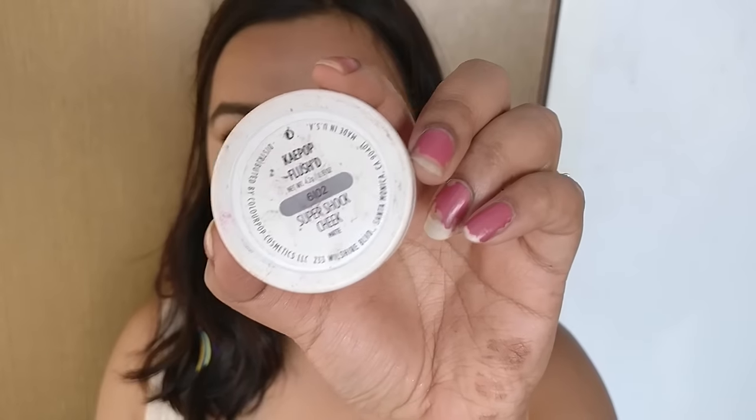On to blush — I'll be using this orange blush called Flushed by Colourpop and I'll be using my fingers to apply it on my cheeks.